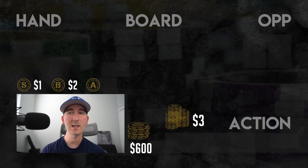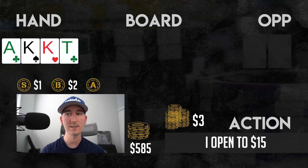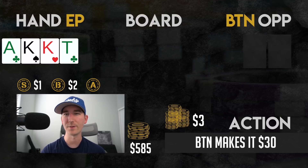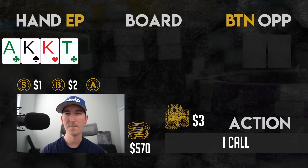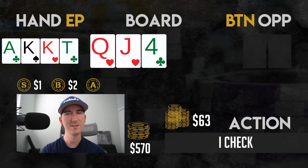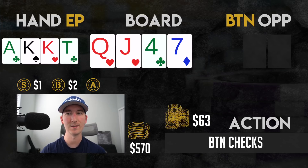After folding quite a bit I finally find a spot to get involved. I have $600 in my stack and open A-K-K-10 in early position to 15. The button says 15 is not enough but 45 is too much, so I make it 30. The flop comes Q-J-4 with two hearts and one club — pretty good board for me with the wrap and a small overpair, so I check and consider my options between calling, raising, and betting. However he just checks behind, so we go to the turn: seven of diamonds, still heads-up.